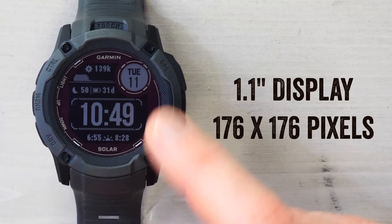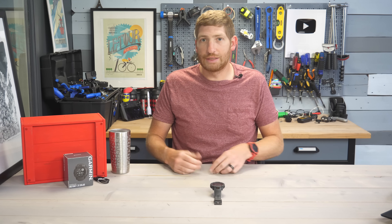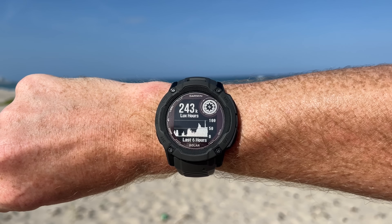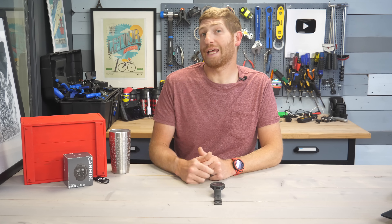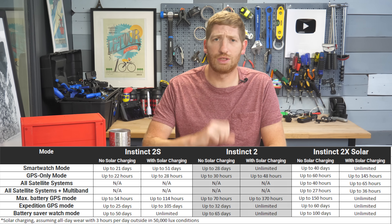The display goes from 0.9 inches up to a 1.1 inch display. It is a monochrome display — no color, and no touchscreen. This is all about battery performance and extra-long battery life. The solar panel has increased by 50% over the previous edition, giving significantly longer battery life. The battery chart on screen shows the official specs, and we'll talk about real-world use in just a moment.